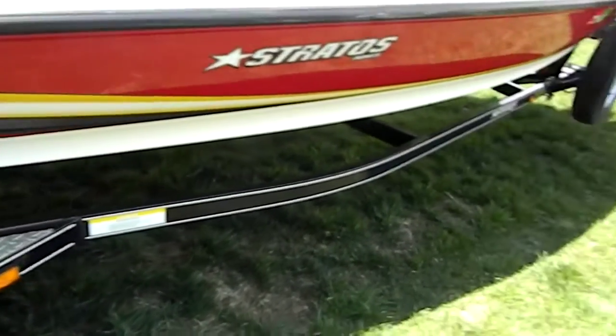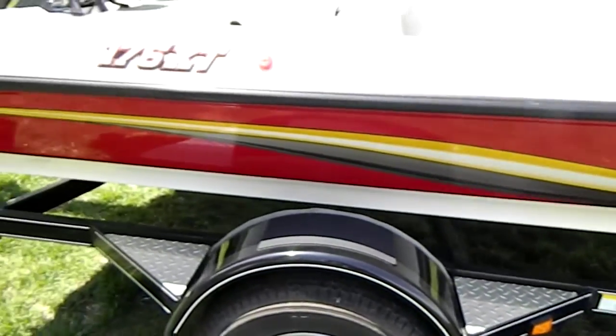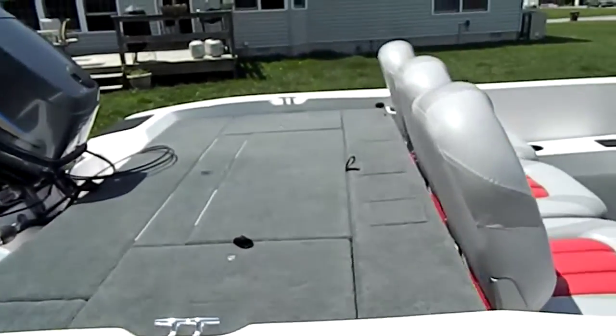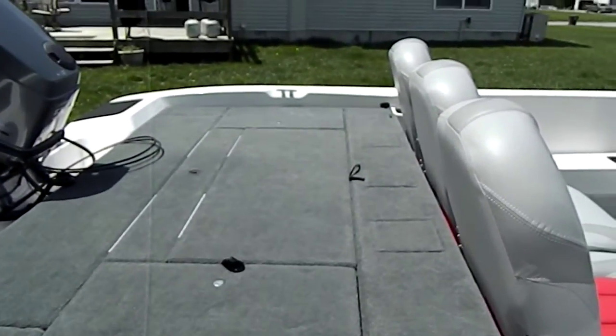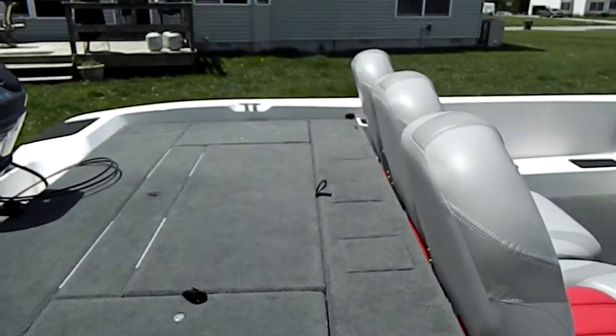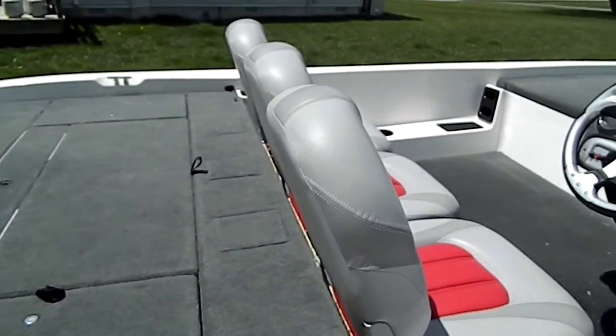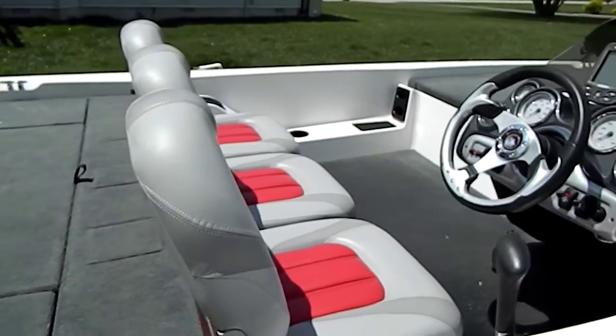It's a pretty slick looking design with the graphics on the side. Very well handling boat. Top speed with one person is about 38, 39 miles an hour. With two people, it drops to about 35, which is still plenty.